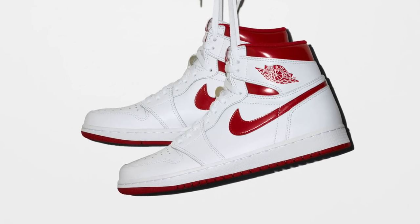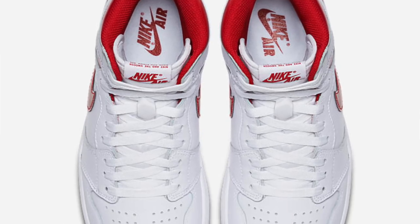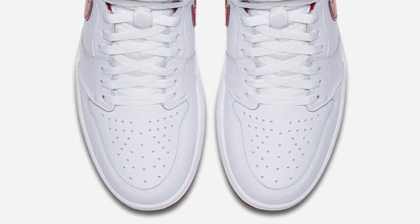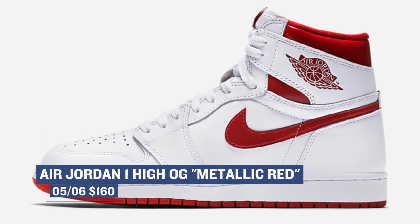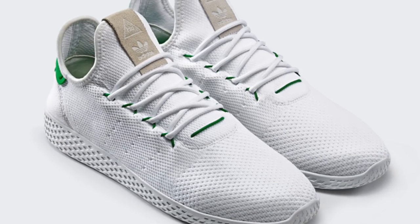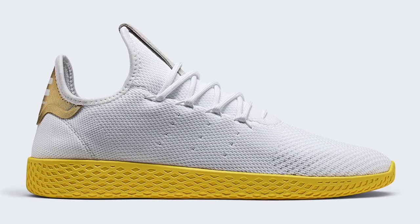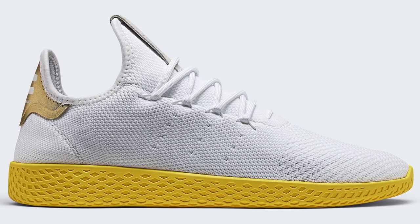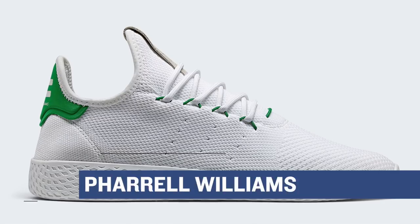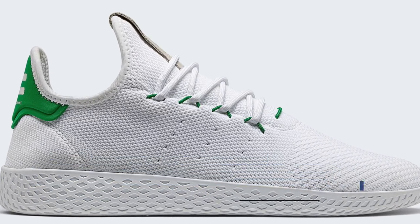Jumping ahead to Saturday, we have two big releases. One is from Jordan brand with the Air Jordan 1 Retro High OG in the metallic red colorway. Technically these are mostly white, but that metallic red does pop, and that's where they get the nickname — those are going to cost you $160. And then finally, we have the Pharrell Williams Adidas Tennis Hu shoe, dropping in two colorways at $130. It's the latest collaboration between Pharrell and Adidas Originals. From what I understand, these are not going to be available everywhere, so make sure you stay on top of it.